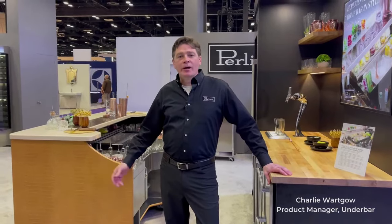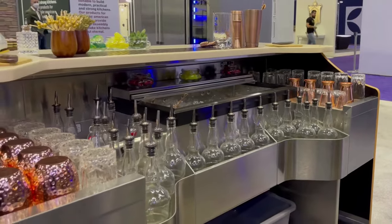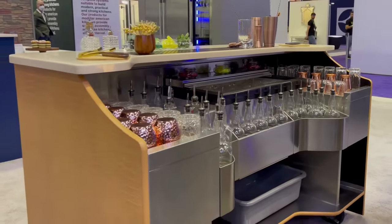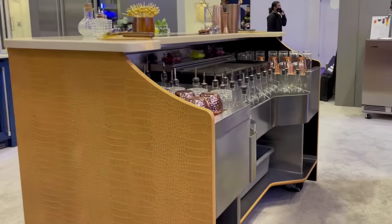The Tobin Ellis Signature Series Limited Edition Mobile Bar transforms homeowners into mixologists and is designed with high-end home entertaining in mind.